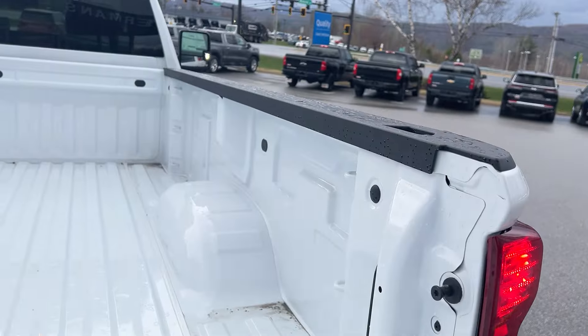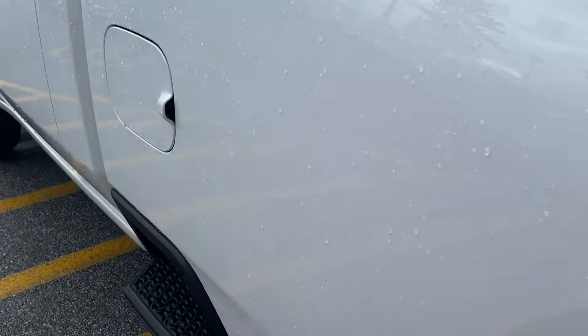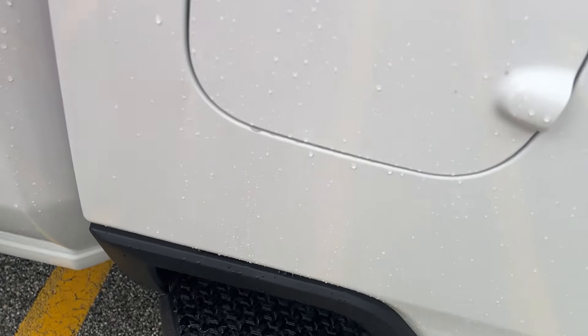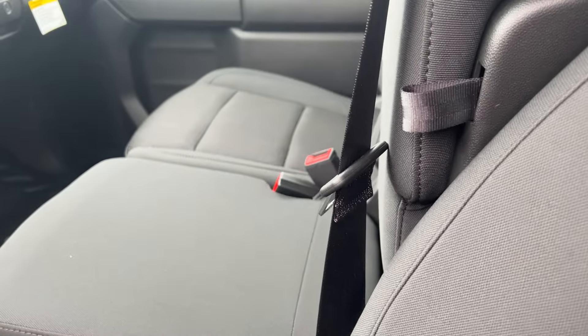There's a step on the side to help you get in, or if you need to reach something in the bed. Now this is your work truck, so it has your vinyl floor and a split bench seat, so you can seat three in the front if you want.